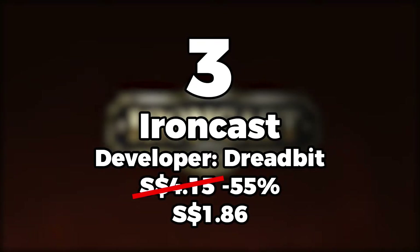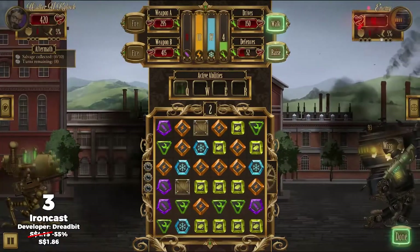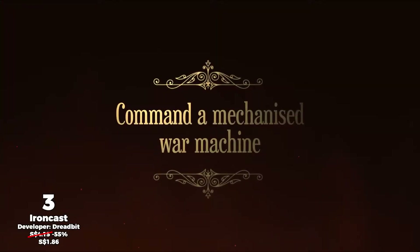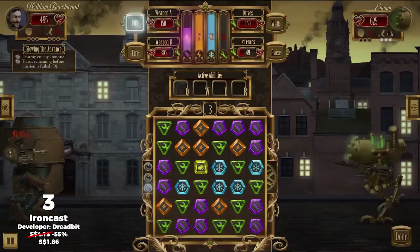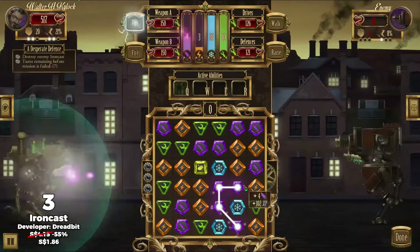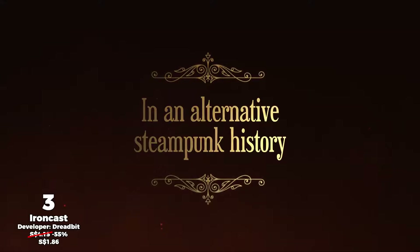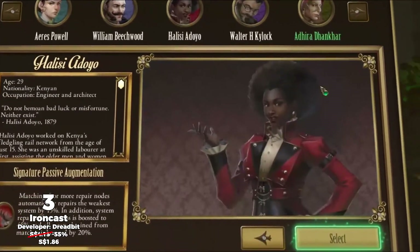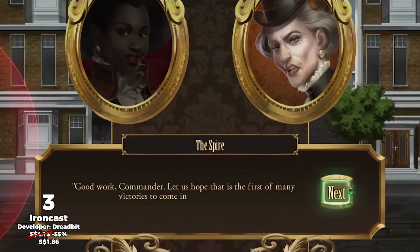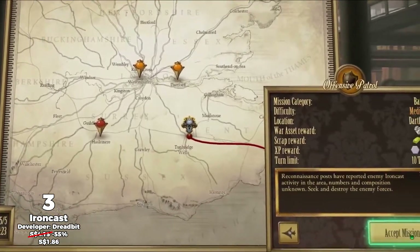Number 3, Iron Cast. The game self-describes as a cross between Puzzle Quest and FTL Faster Than Light, and at a glance you can certainly see its influences. This is a roguelite with match-three elements, where you have to match gems in order to use your weapons in various parts of the mech. Set in a steampunk setting, which is always fun, Iron Cast looks to scratch that itch for a replayable match-three game.